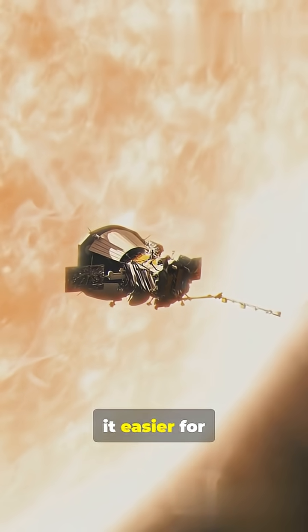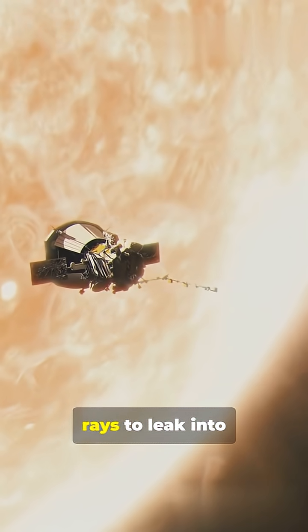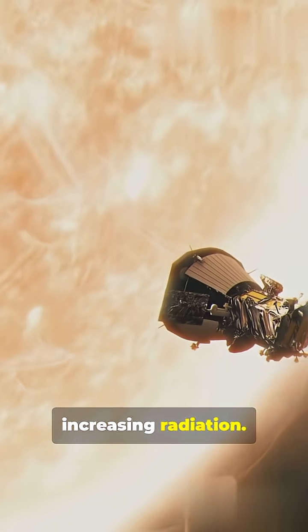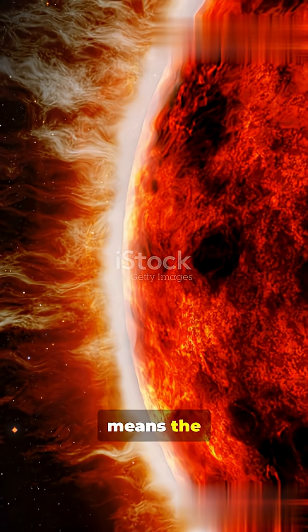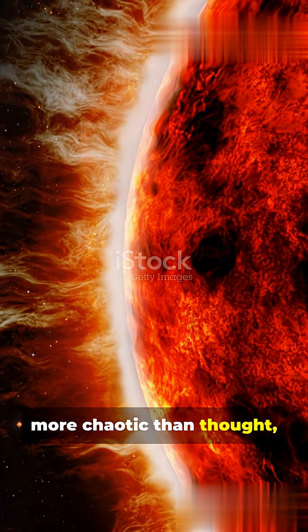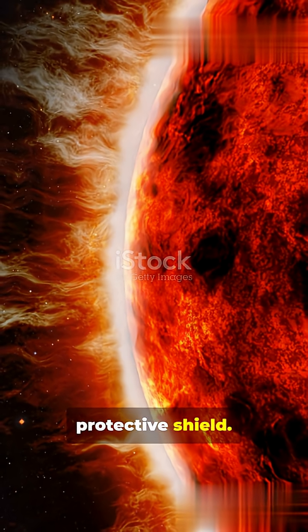This fraying makes it easier for interstellar cosmic rays to leak into the solar system, increasing radiation. This discovery means the interstellar environment is much more chaotic than thought, constantly battering our protective shield.